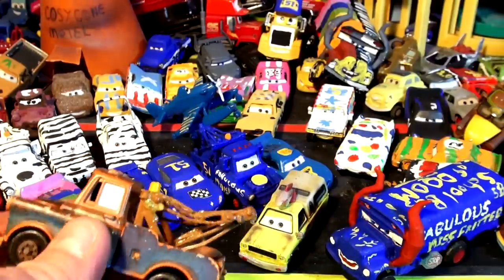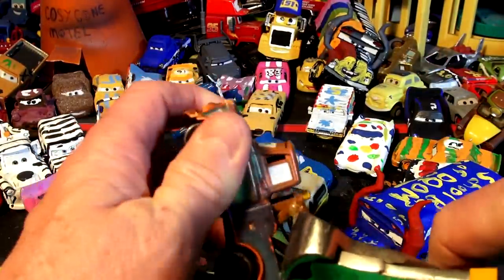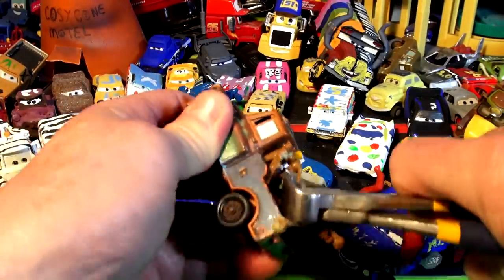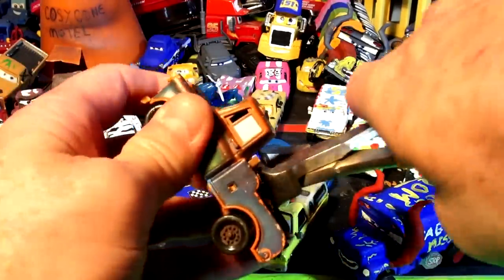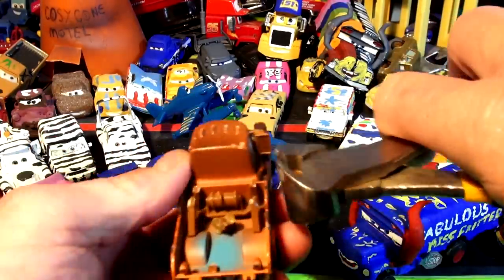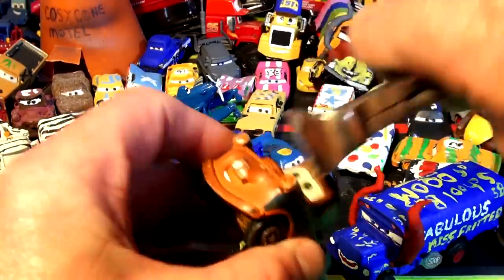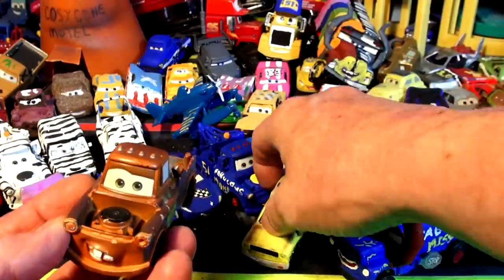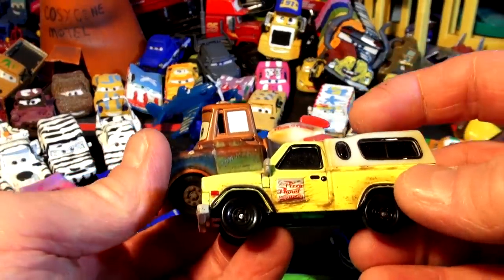We're gonna turn this into the Pizza Planet truck — it's gonna take a while. First thing I do is get the pliers out and cut the tow bar off the back. I've got so many of these Maters, it doesn't matter — I can just beat a few of them up. I'm gonna fill this whole thing in with play-doh. I want to go all the way down to the bottom because the play-doh is gonna fill off this mirror, and I'm gonna cover that with play-doh.